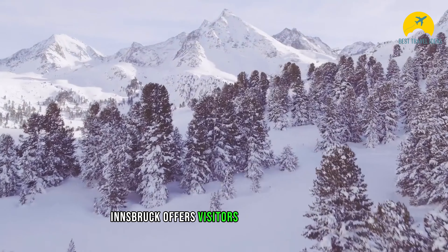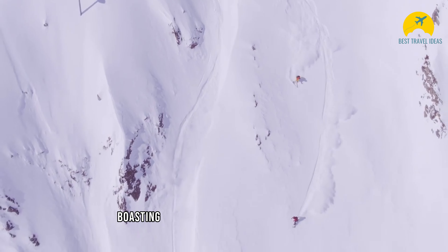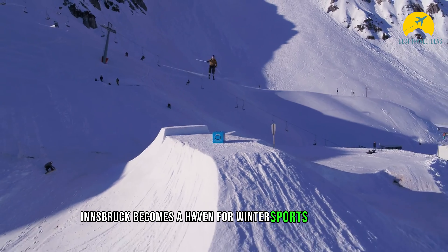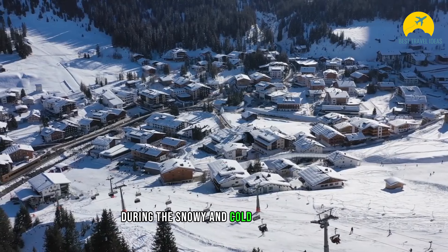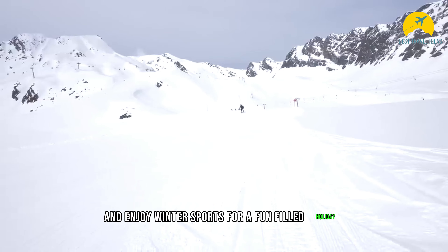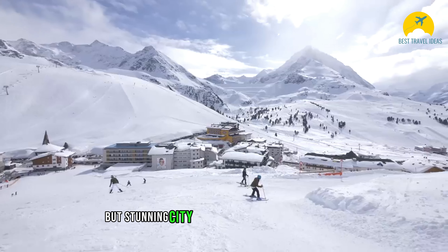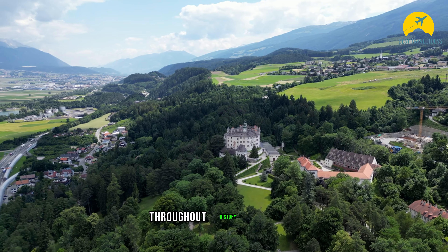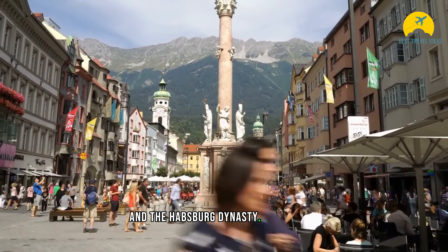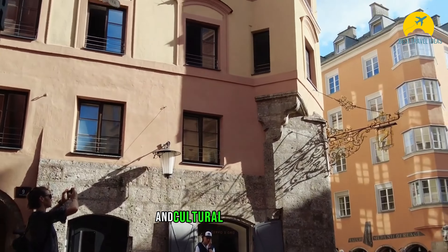Innsbruck offers visitors plenty of activities for both winter and summer months. With its nine ski resorts boasting a total of around 270 kilometers of pistes, Innsbruck becomes a haven for winter sports enthusiasts during the snowy and cold winter months. December to March is the preferred time to visit this small but stunning city nestled amidst the mountains. Throughout history, Innsbruck has been a significant center of the Austrian Empire and the Habsburg dynasty, and as a result, the city boasts numerous historical buildings and cultural heritage sites.